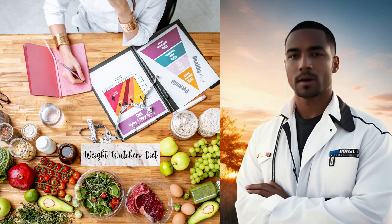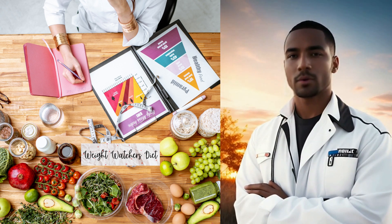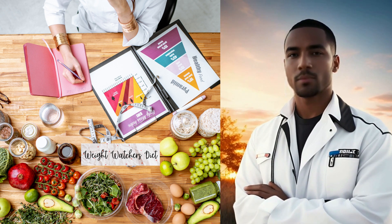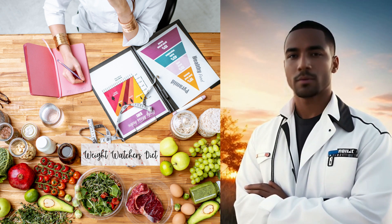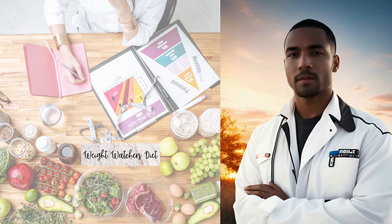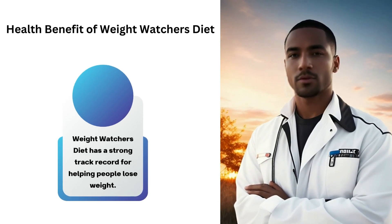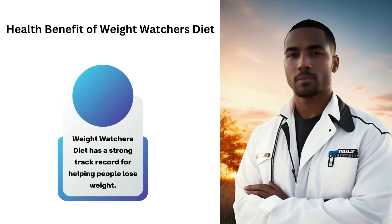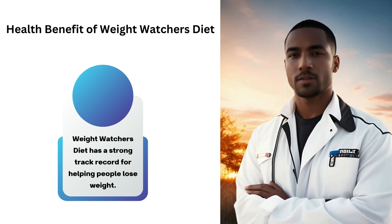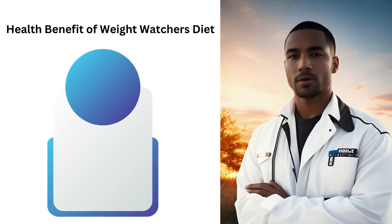Last but not least, we have the Weight Watchers Diet. This program takes a unique approach by focusing on portion control and a balanced way of eating. With its SmartPoints system, it allows you to indulge in your favorite treats while still achieving your weight loss goals. The SmartPoints system assigns a point value to each food, considering its nutritional content, making it easy to stay within your daily point allowance. It's a sustainable and effective way to shed those unwanted pounds.